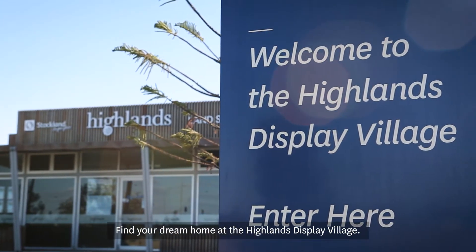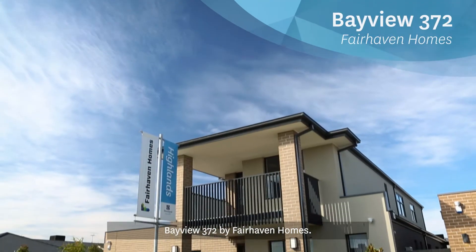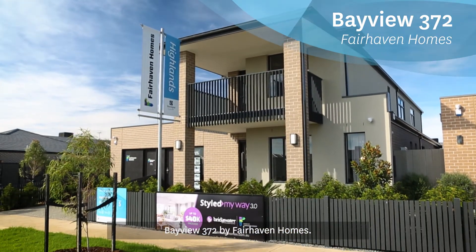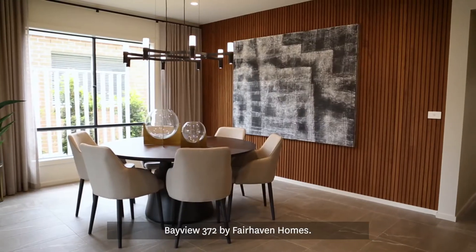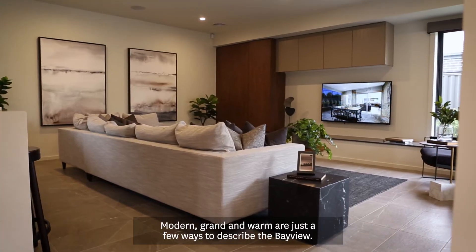Find your dream home at the Highlands Display Village. Bayview 372 by Fairhaven Homes. Modern, grand and warm are just a few ways to describe the Bayview.